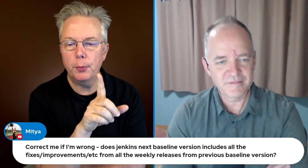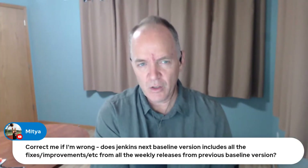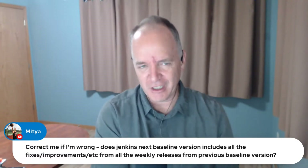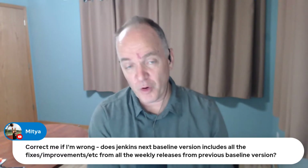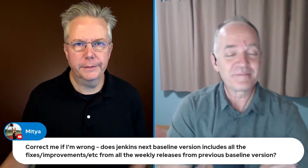Viewer question: does Jenkins' next baseline version include all the fixes, improvements, et cetera from the weekly releases from the previous baseline version? The answer is yes. For example, 2.414.1 will include everything that was in 2.414 plus several backports. In today's example, 2.414 has the security vulnerability, so you can be confident the security fix will be backported to 2.414.1. And the help text fix was in 2.411, so it will definitely be in 2.414 as well.